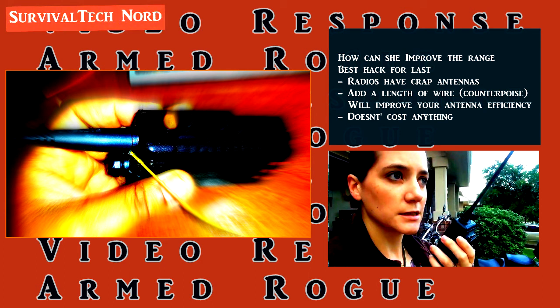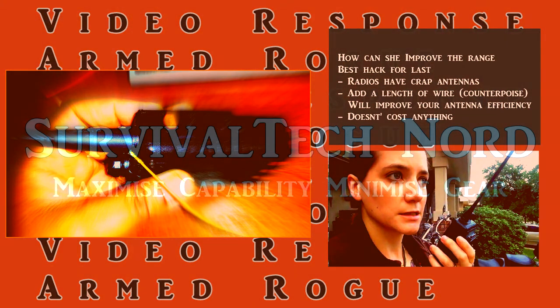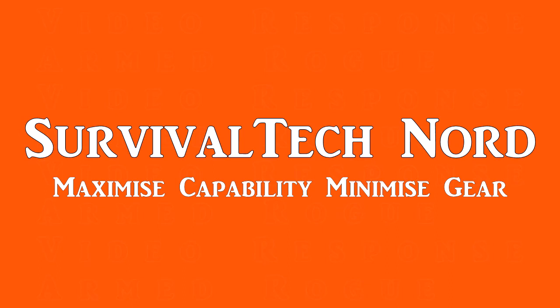I'm sure you'll have some questions, and as usual, I'm happy to help. If you learned something from this video, found it useful or entertaining, please give me a thumbs up, and if you find it in the goodness of your heart to share, I would very much appreciate that. Finally, make sure to watch Armed Rogue's original video and give her a thumbs up as well. Rock and roll, guys. Thanks for watching. Ciao.